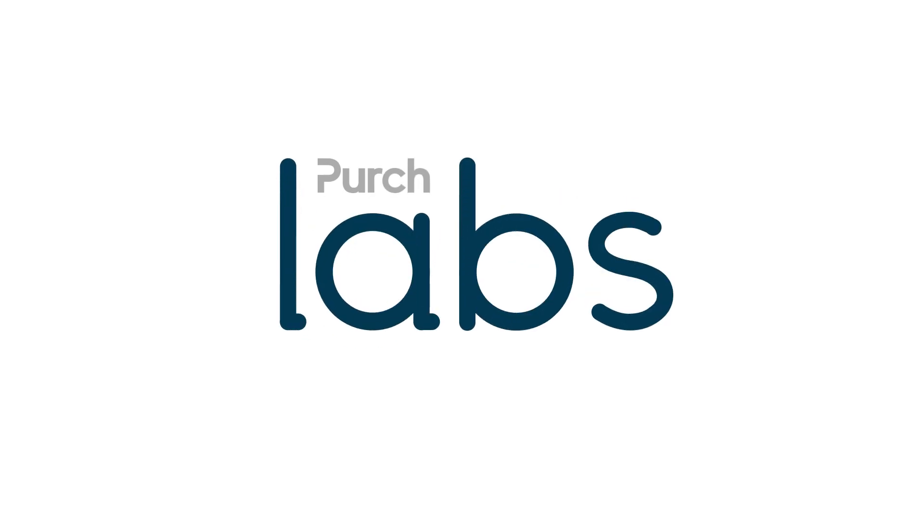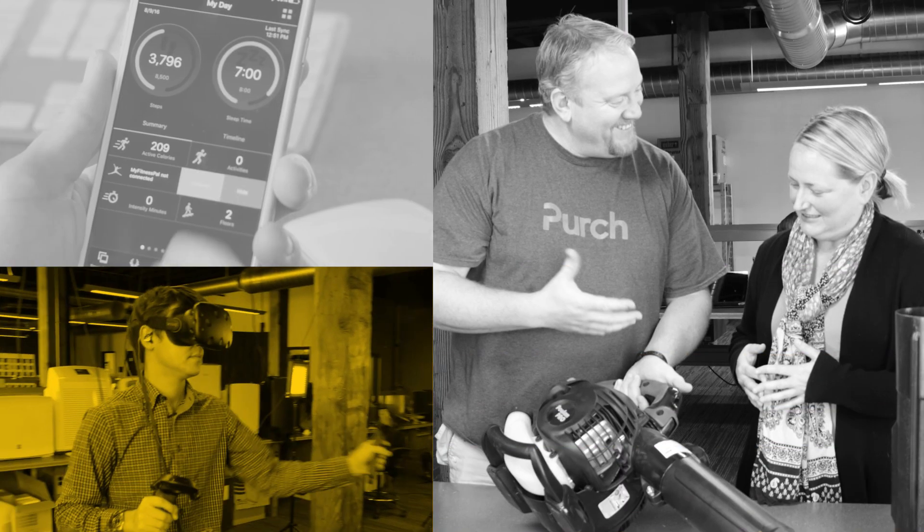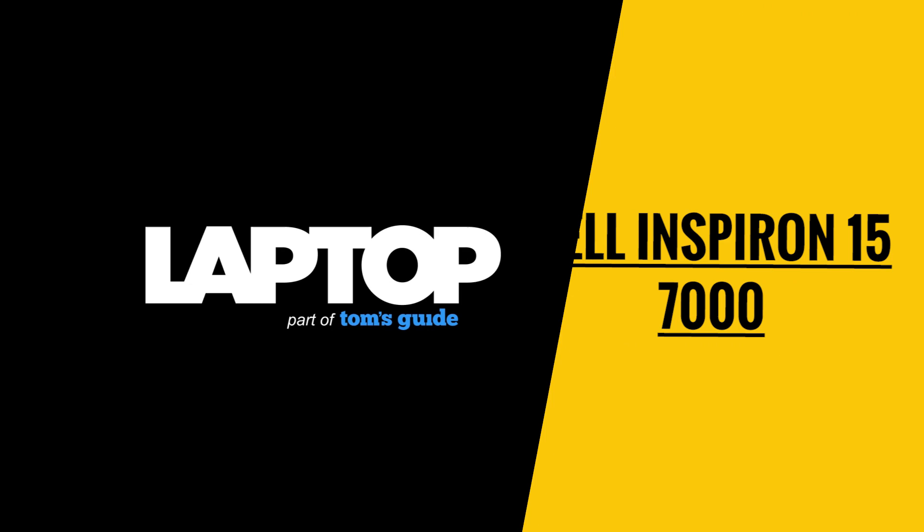The Dell Inspiron 15 7000 is a little red Corvette in a world of gray hatchbacks. At Laptop Mag and Perch Labs, we test hundreds of laptops to help you find the best computer for your needs and wallet.